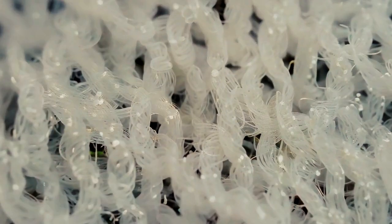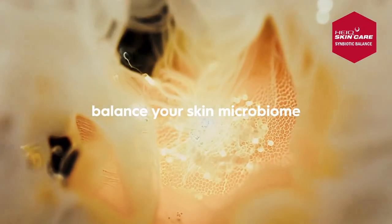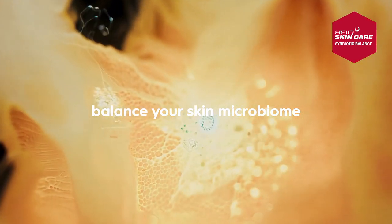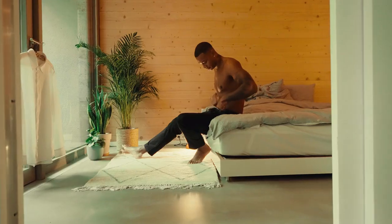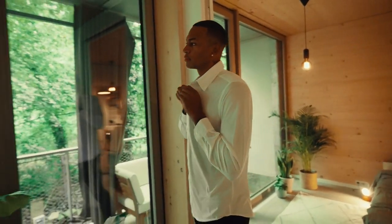On top of this, we've infused the fabric with HeiQ Skin Care — a patent-pending Swiss technology that transfers probiotics to your skin's microbiome, promoting a more balanced skin every time you wear it.